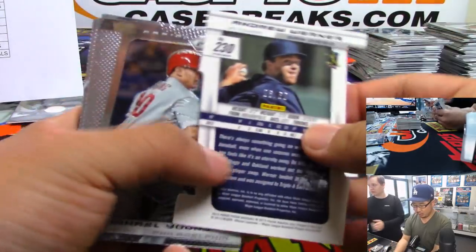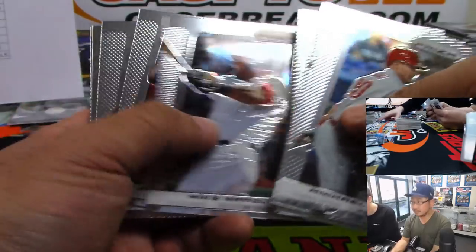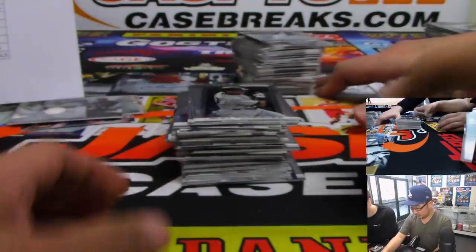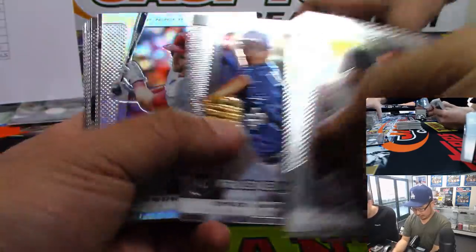There's Andrew Werner for the Padres — that's to 60. Alex Rodriguez Yankees edition, Bryce Harper refractor.